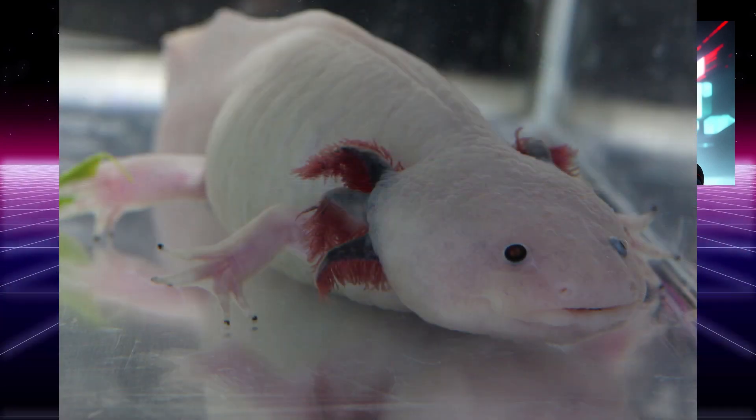Appearance: axolotls have a distinctive appearance with their wide heads and feather-like gills on either side of their heads, and four legs. They can range in color from brown to black, but are commonly found in shades of pink.